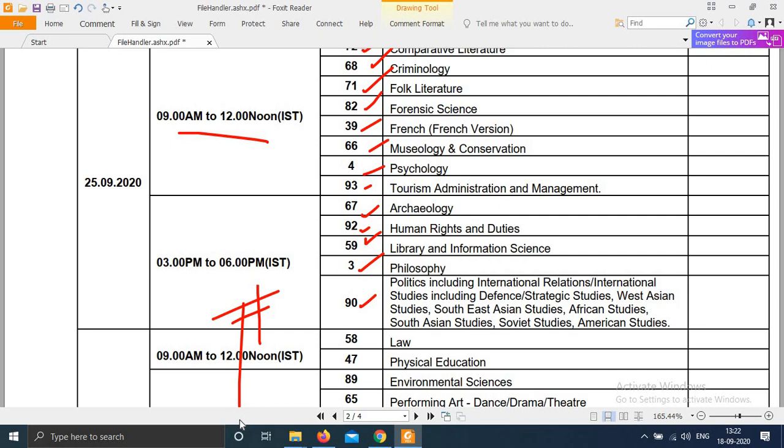As per NTA's official notification, admit cards for the remaining subjects will be uploaded soon. Keep checking NTA NET's website on a daily basis so that you don't miss your admit card. The exam on 24th is coming up and admit cards were uploaded 5-6 days prior, so the same timeline is expected for remaining subjects. Keep your preparation proper and don't think the NTA exam won't happen — it will definitely happen.